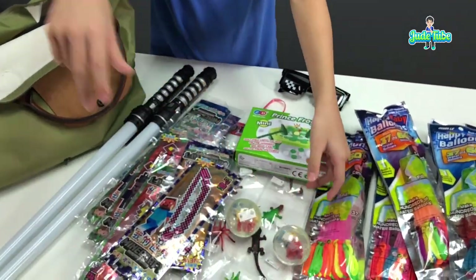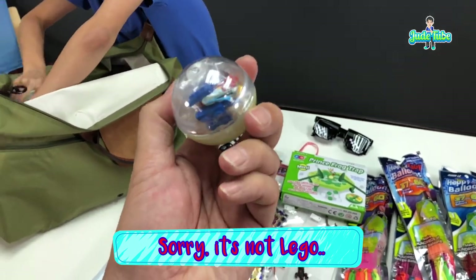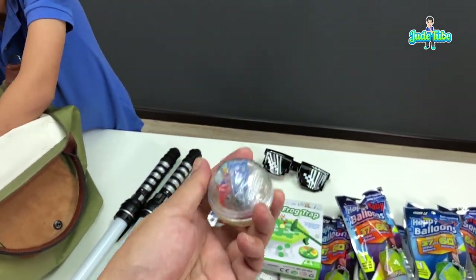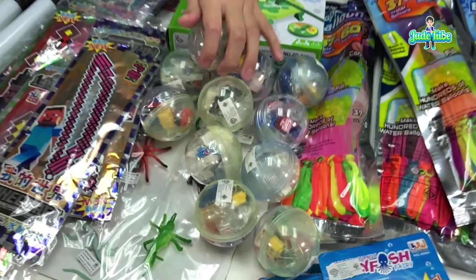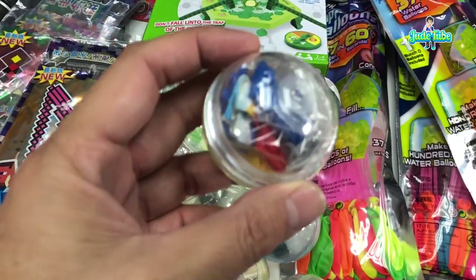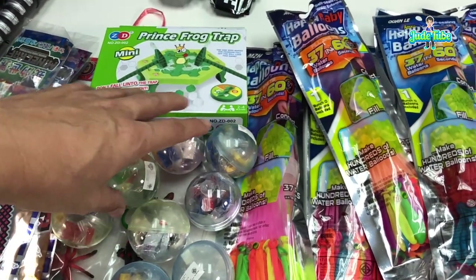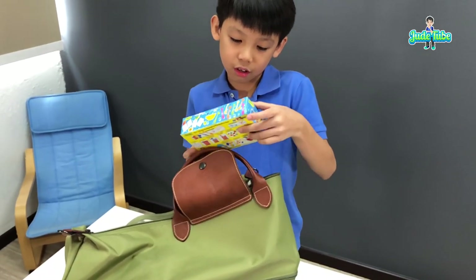We also have cute Lego surprise balls. We don't know what's inside until we open them up and build — the instructions are inside. I'm really good at Lego! We got quite a few of these Lego balls — they're not the tiny nano ones, just normal size. We counted about 12 of them.